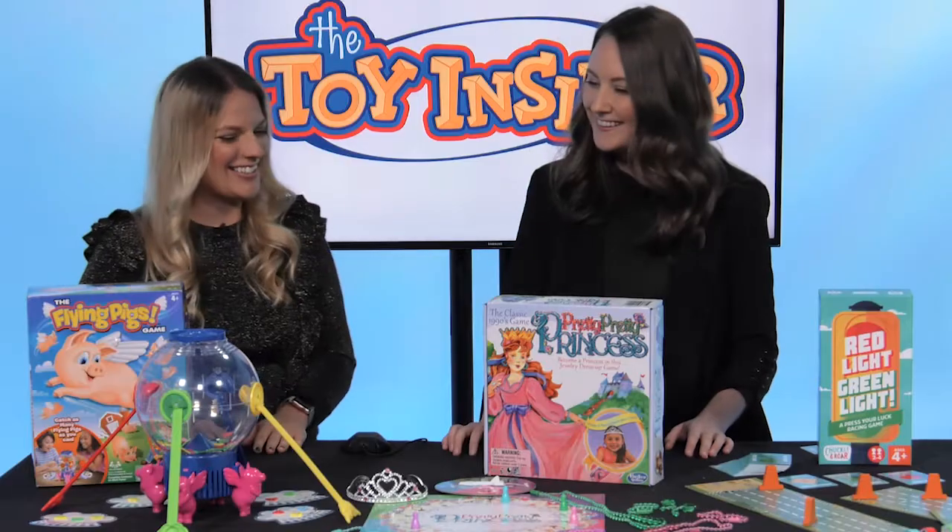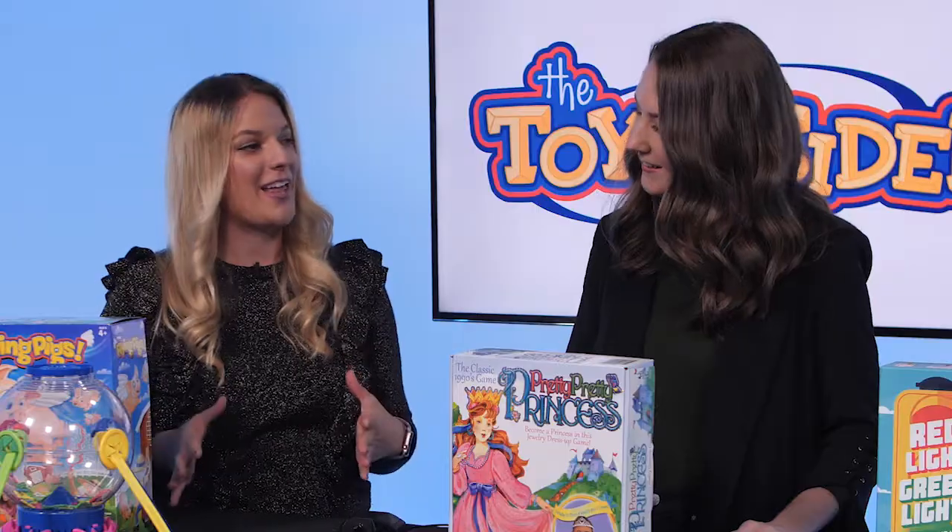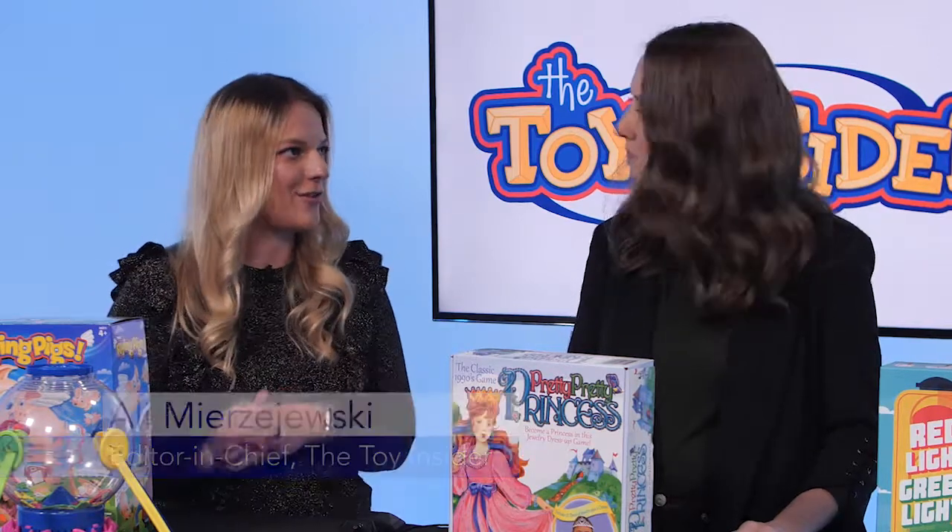Hi, I'm Kendall Wenis, Associate Editor at Family Circle, and I'm here today with Allie Merzeski, Editor-in-Chief at Toy Insider, and we're celebrating 25 days of toys. So today we're going to play a lot of games that are good for kids of all ages because they don't require any reading and they're still fun for the whole family.